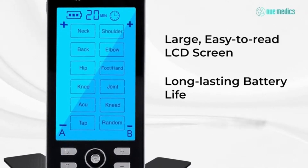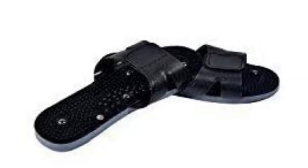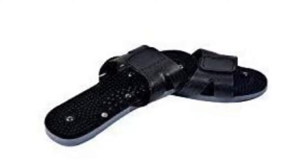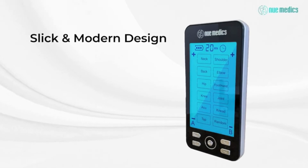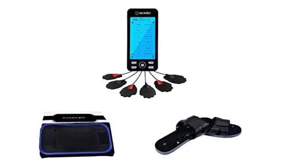There should be no need for pain relievers. The configurations include neck, back, elbow, shoulder, knee, ACU, joint, swipe, and spontaneous modes. The giant LCD screen with backlit illumination shows you exactly what you need for the specified area at a glance. It has 24 relaxation modes that are hardwired.